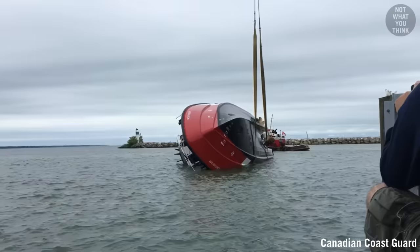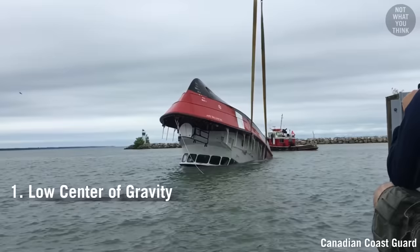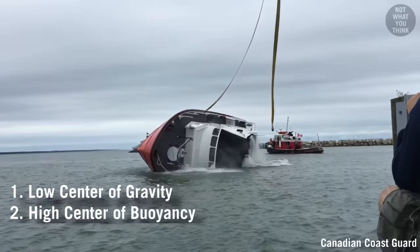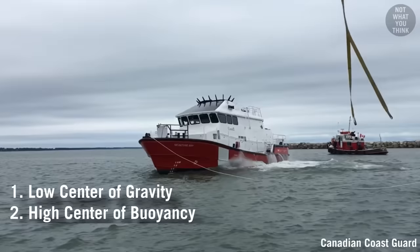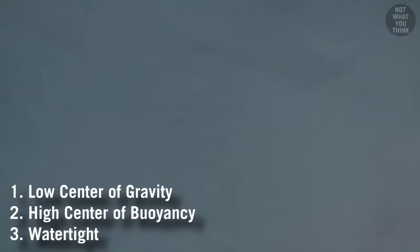These boats self-right with the help of built-in ballast and having the right weight distribution. A boat needs three things in order to self-right. First, the center of gravity must be very low; and second, the center of buoyancy must be very high. This means a capsized boat would always tend to flip around and upright itself, but not without the third component: the vessel must maintain watertight integrity. Otherwise, it would fill up with water and sink.